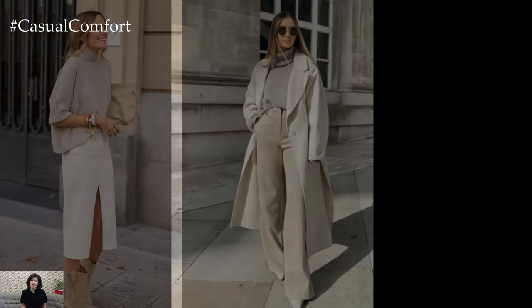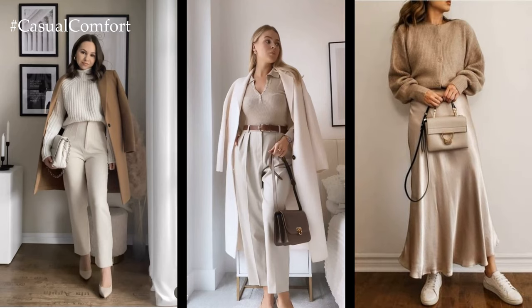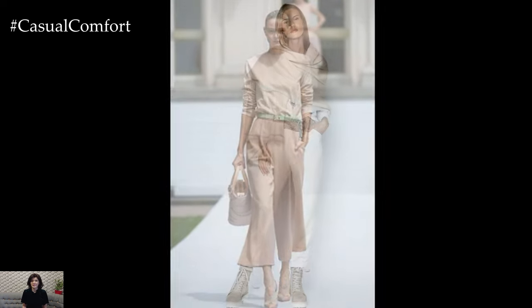Stylish neutral outfit ideas for spring offer a fresh and sophisticated approach to seasonal dressing, blending timeless elegance with contemporary flair. Embracing a palette of soft, muted tones such as beige, ivory, taupe, and blush creates a versatile canvas for effortlessly chic ensembles that transition seamlessly from day to evening.